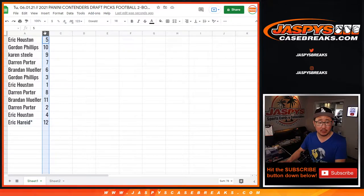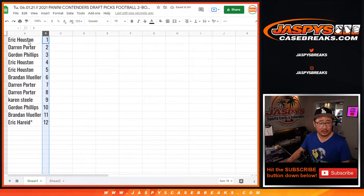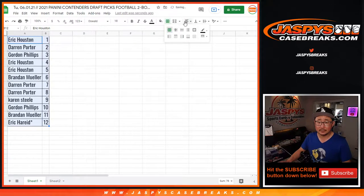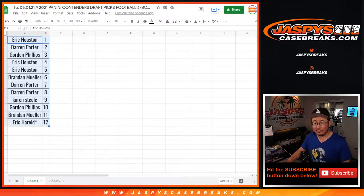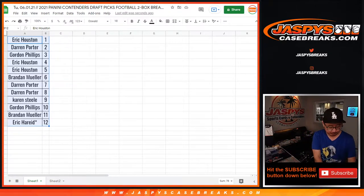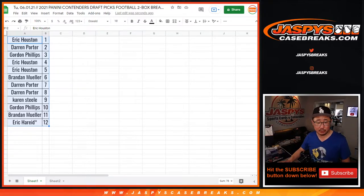So let's actually sort these numerically by number. Again, this is another part where if you're watching the replay, you can fast forward as I print out labels. But if you're watching live, you're just stuck with me. Random pack number 12. And if you're watching live, the next two boxes are in the store on jaspescasebreaks.com, so check that out.